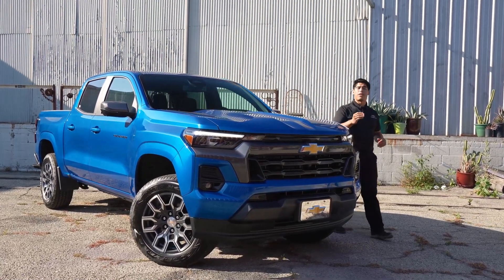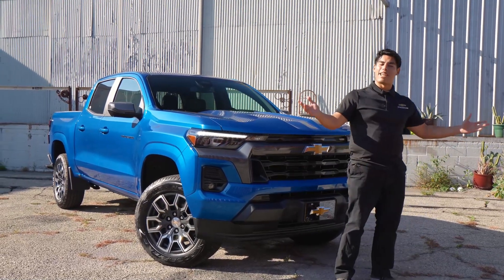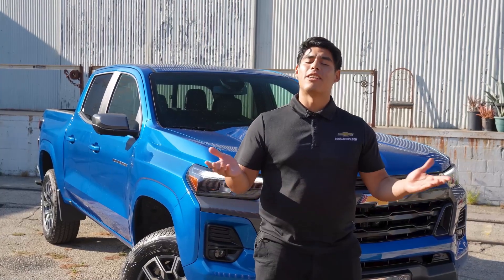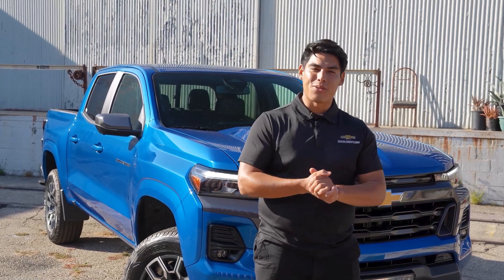I hope this gave you a good idea of the features and technology available to you when driving the 2023 Chevy Colorado. Stay tuned for our next video where I'll be taking this beauty for a spin. Can't wait? Come on down to your local SoCal Chevy dealer and test it out for yourself. Thanks for watching.